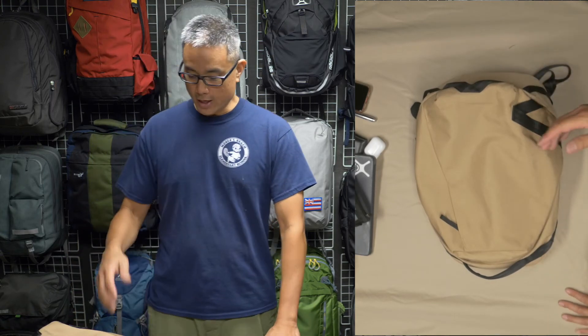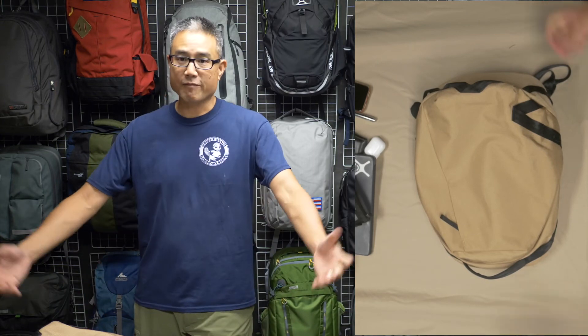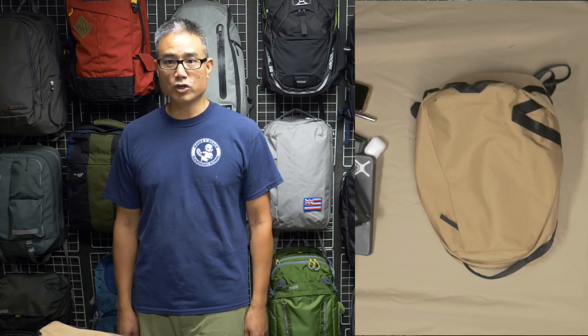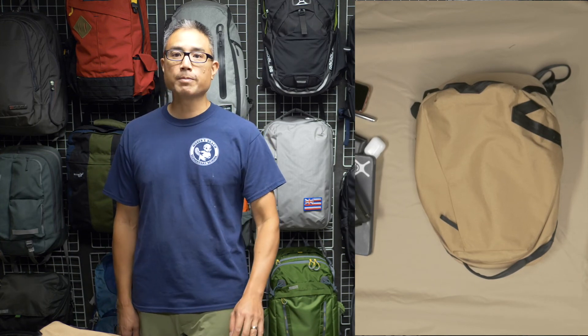So there you have it. I really do like this pack — it's super usable and I have been using it. So I would certainly recommend it. This guy is clearly a use it. Go ahead and take a look — the Able Carry Daily Backpack. Hope this helped you all. Bye-bye.